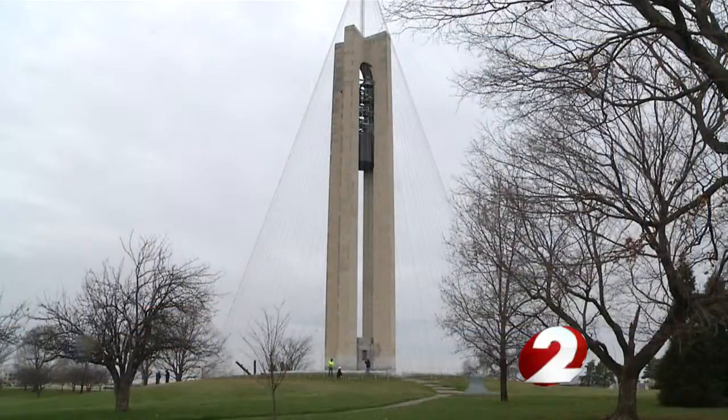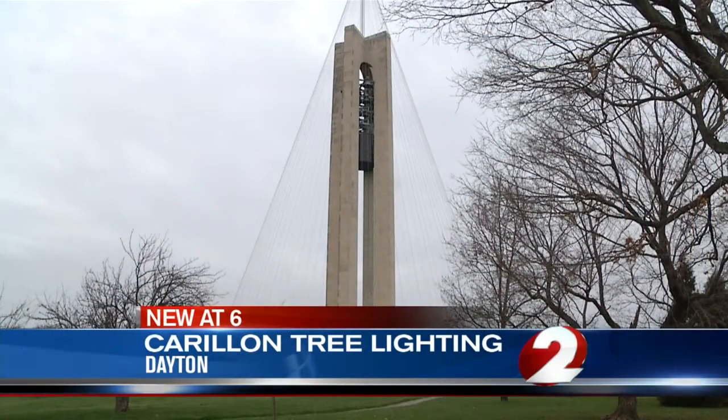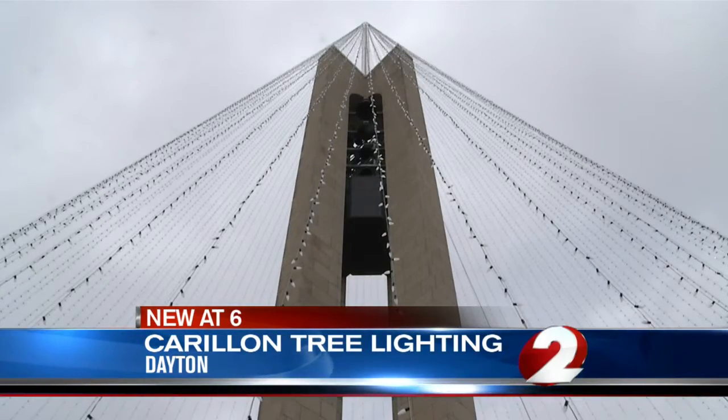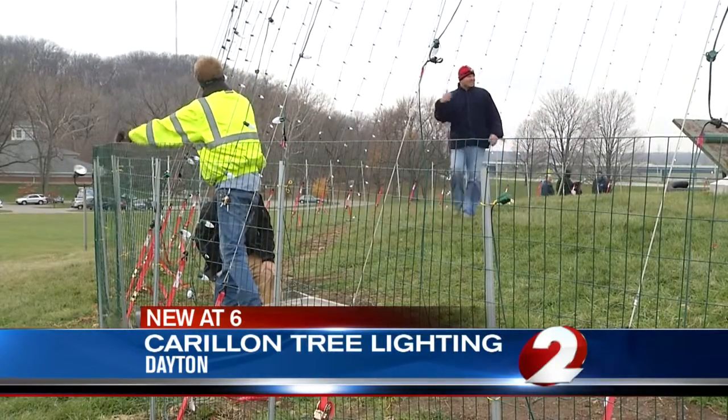This is what the bell tower at Carillon Park will look like tomorrow night. It's being called the Carillon Tree of Light with 20,000 bulbs shining brightly around it. Today the park put some final preparations on the tree, making sure everything is ready to go when they flip the switch tomorrow night. Officials say it's believed to be Ohio's largest tree of light, towering 200 feet in the air.